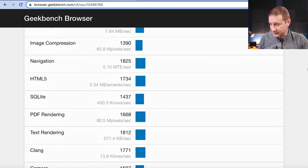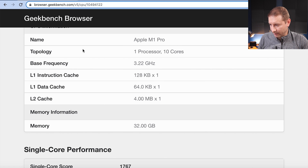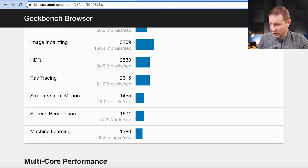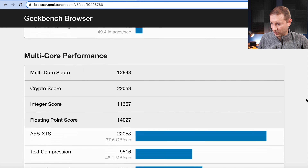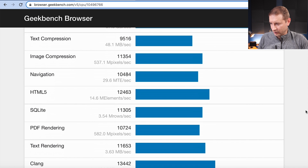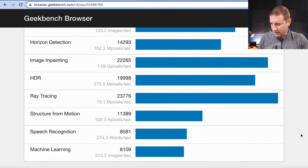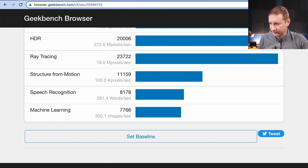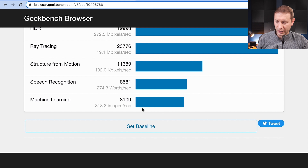Single core results — let's take a look at that machine learning score. For machine learning, we got 1226 for the Pro and 1280 for the Max. Multi-core performance is much higher. The machine learning score for multi-core is quite a bit higher: instead of 7766, we've got 8109.